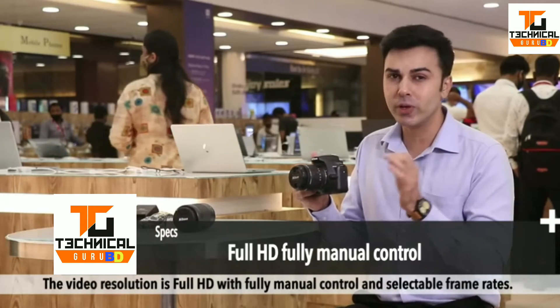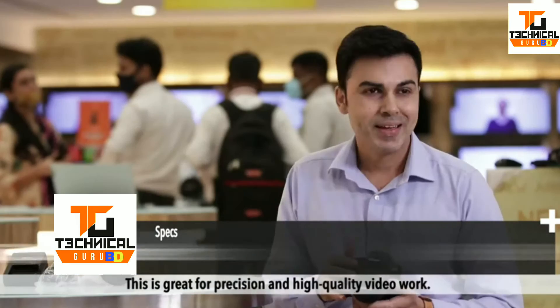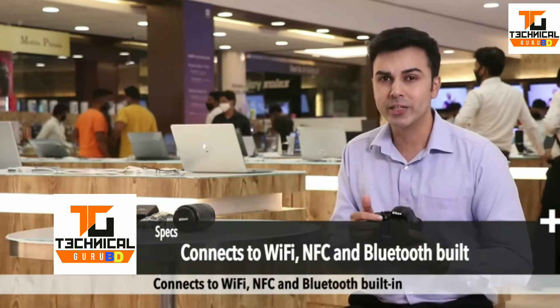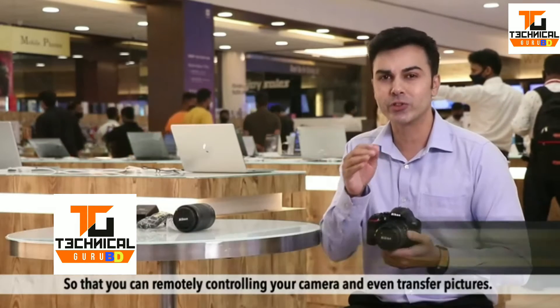The video resolution is Full HD with fully manual control and selectable frame rates, which is great for precision and high quality video work. It also connects via Wi-Fi, NFC, and Bluetooth built-in, so you can remotely control your camera and transfer pictures.